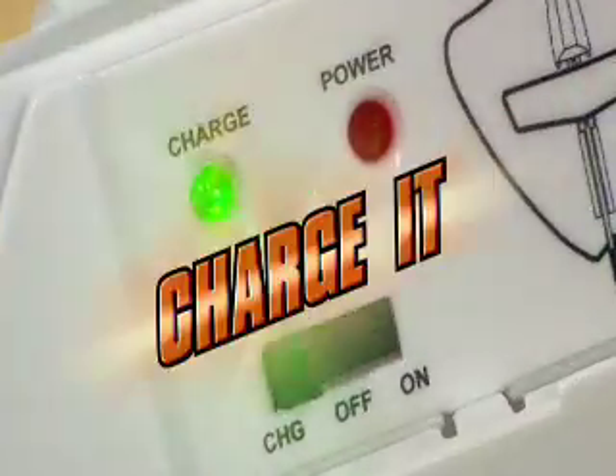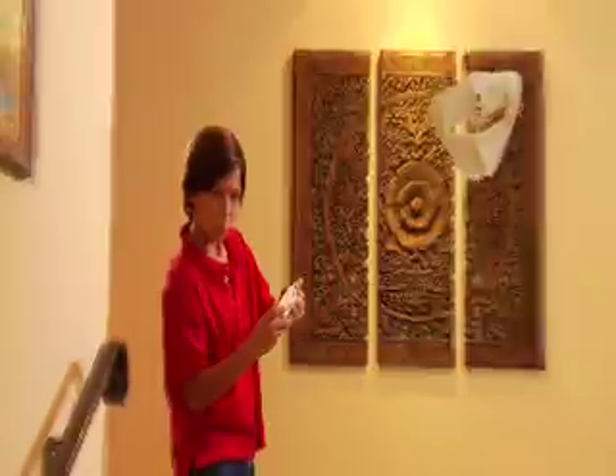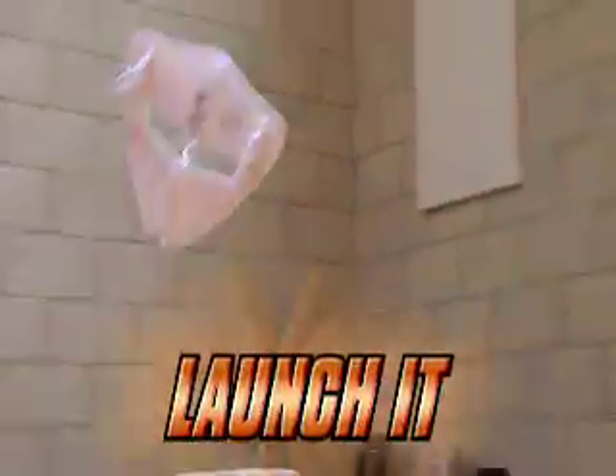Power it up with a handheld charger. The indoor flyer launches right from your hand, or place it on a smooth table or floor for a surface takeoff.